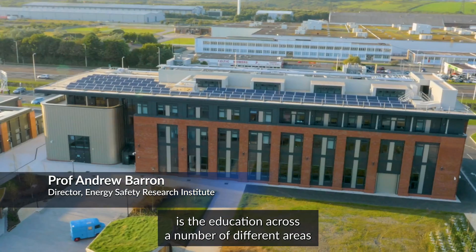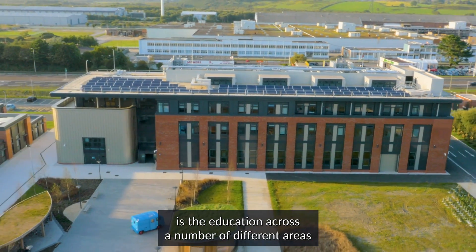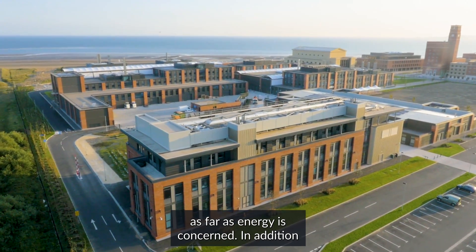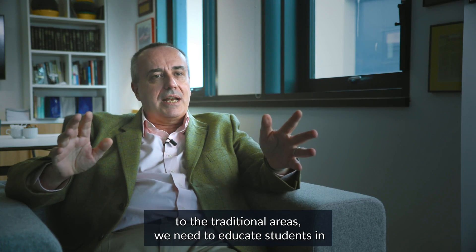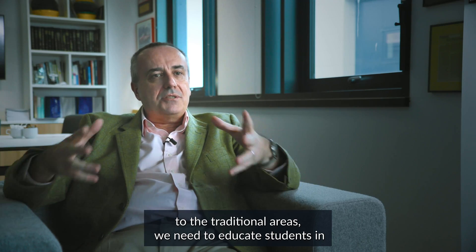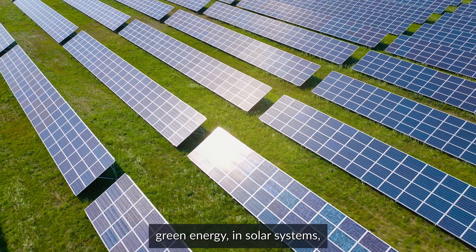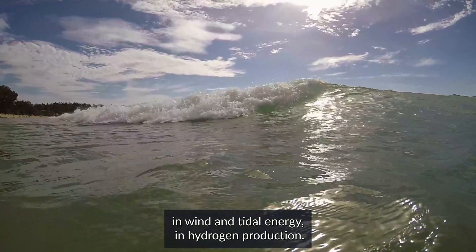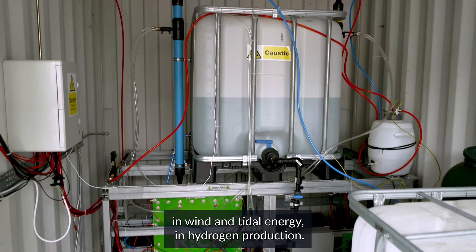One of the important parts of the future is education across a number of different areas as far as energy is concerned. In addition to the traditional areas, we need to educate students in green energy, in solar systems, in wind and tidal energy, in hydrogen production.